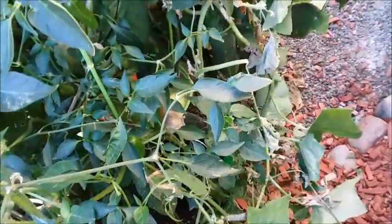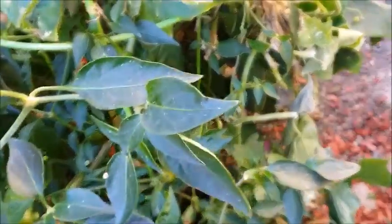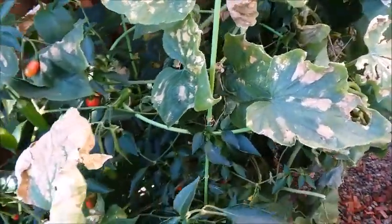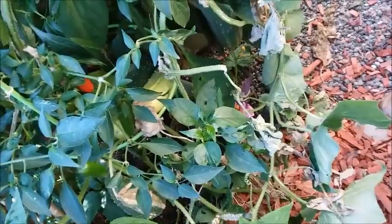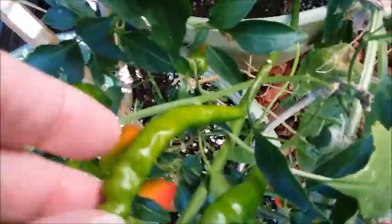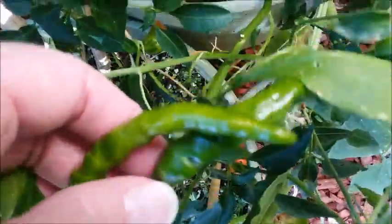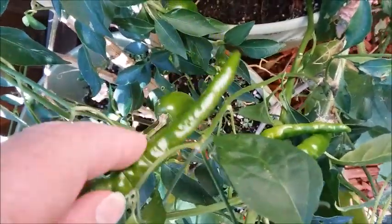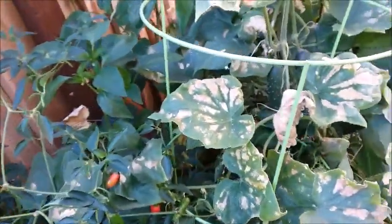I had some different types of peppers and they looked really spicy — they were long and thin. I'm not sure what kind of pepper this is, but it looks very, very spicy. Here's a long one, kind of knobby.